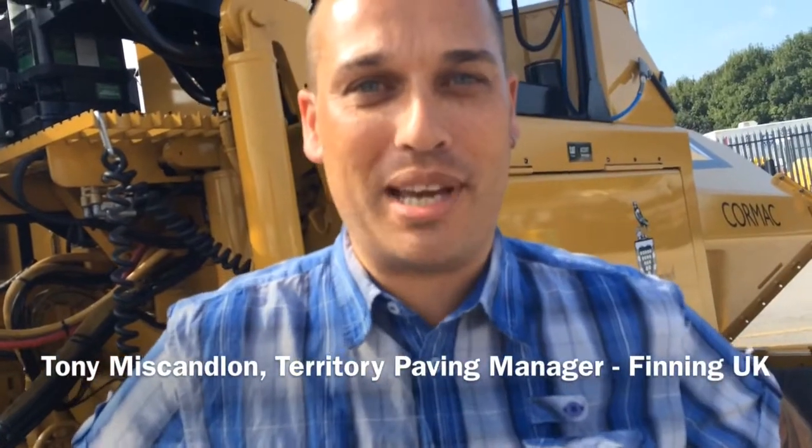I'm the paver sales rep for Finning Caterpillar and I cover everything from Leeds downwards, so pretty much the bulk of the UK. I sell pavers, rollers, skid steers and planers into councils and owner operators mainly.